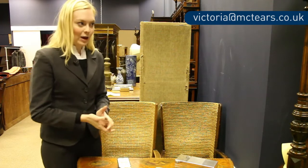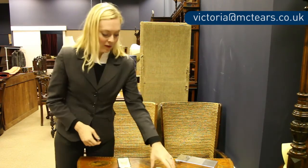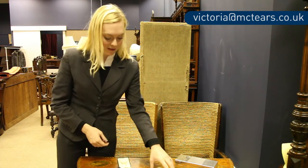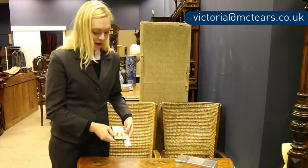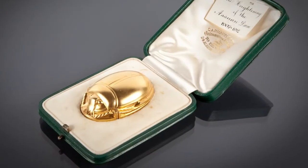Obviously we don't have the health warnings that came in the 50s regarding smoking, so this lot is 360 in the sale. And finally it's worth pointing out this lot here which is a Vesta case, a gold Vesta case modelled as a scarab beetle.